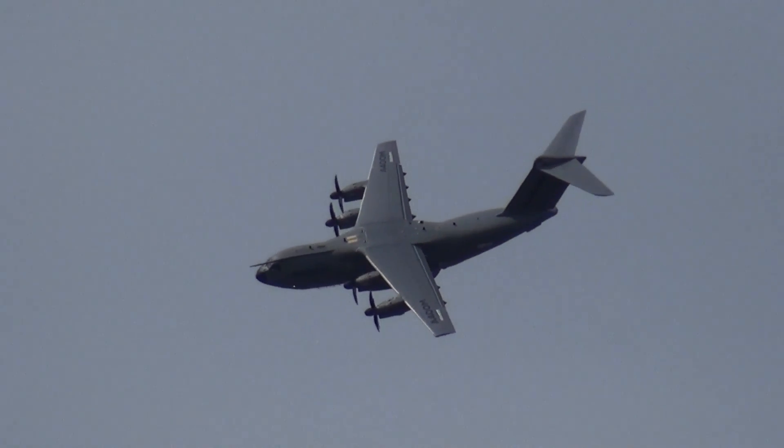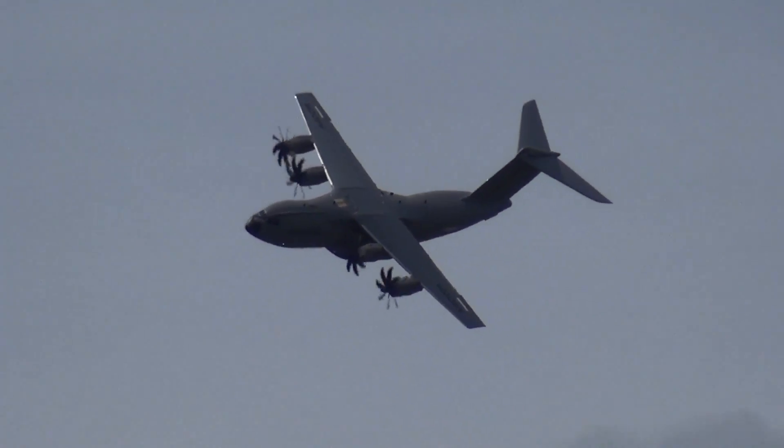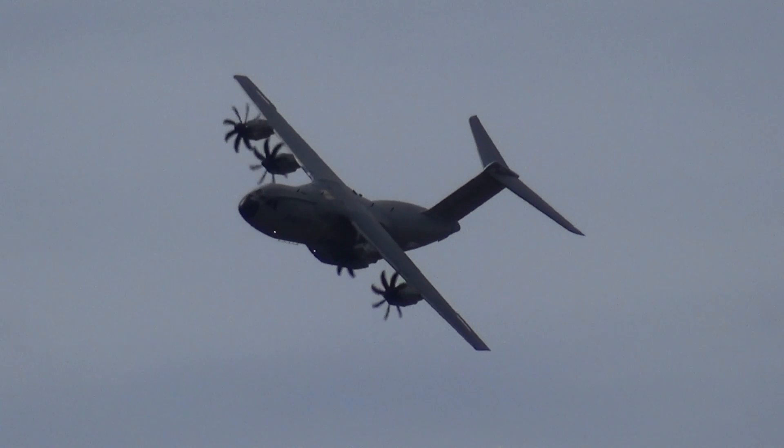The propellers are being driven by a quartet of Europrop International TP400-T6 turboprops, each producing 11,000 shaft horsepower.